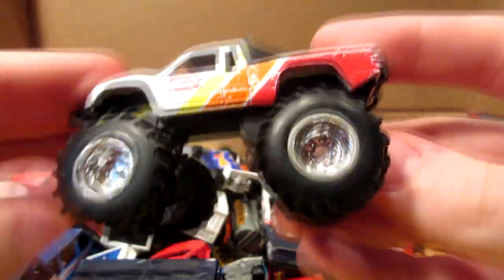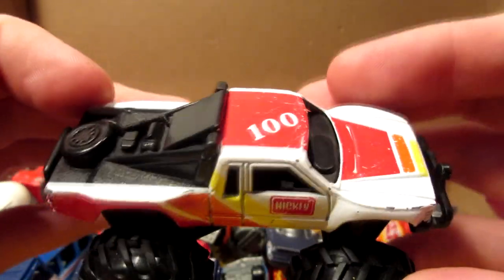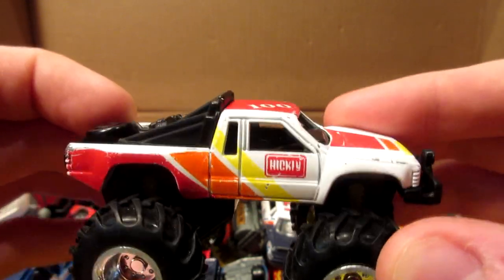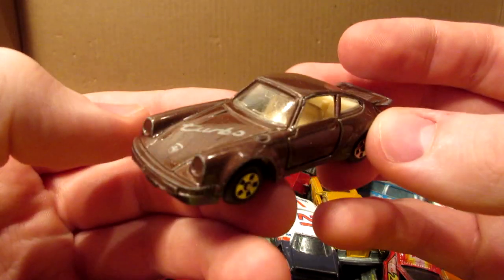Here we have this weird-looking monster truck thing from Maisto — not too sure — with big rubber tires, missing a light in the front, and some nice red, yellow, and orange livery. This is Hickley number 100.